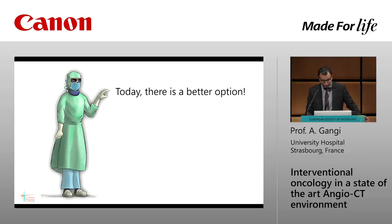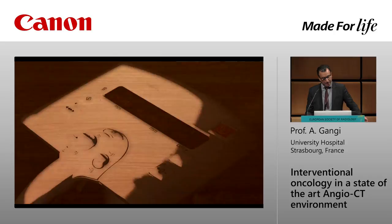But today we have another option: the 4DCT. I'll show you the movie Julien has made.